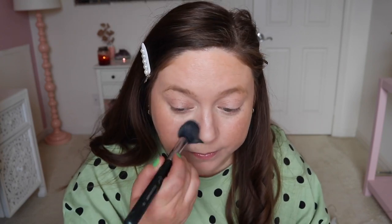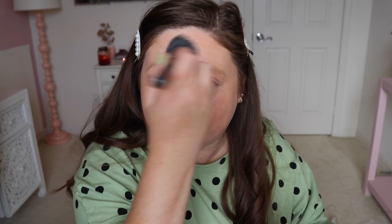Once the cream contour is laid in place, I set my chin and forehead with another Physicians Formula powder — I'll link it down below. I'm still trying out all the new Physicians Formula stuff; I just did a beauty haul, I can link that up in the corner. I'm trying everything out and loving most of it.